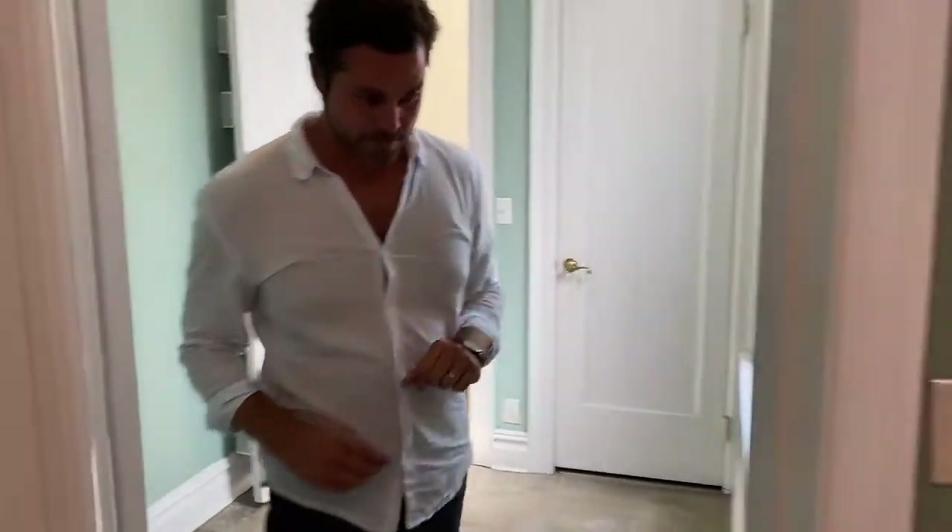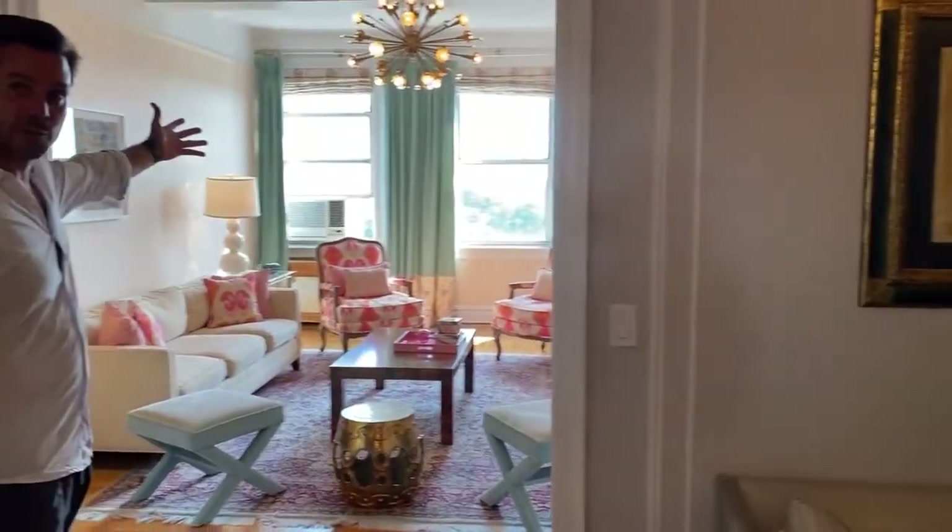I'll bring you back around — again, the expansive views here. And now I'm going to take you into the bedroom wing. What's really nice about this classic layout is there is wonderful separation of space between the entertaining area and your bedroom wing.